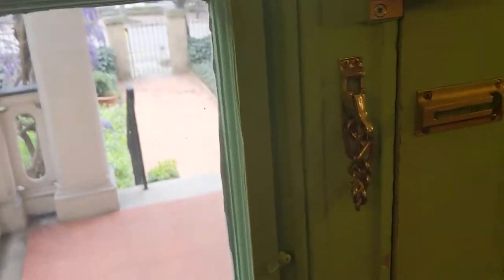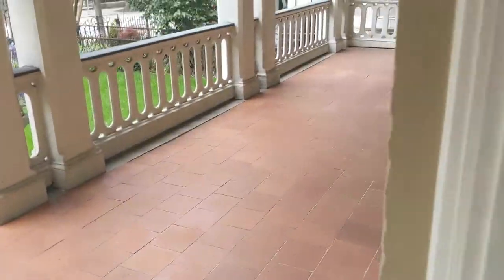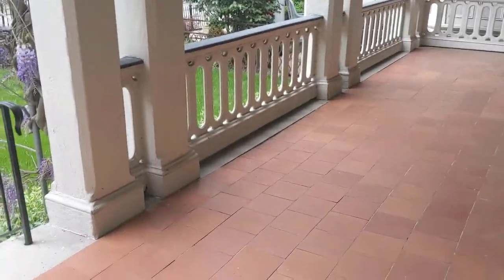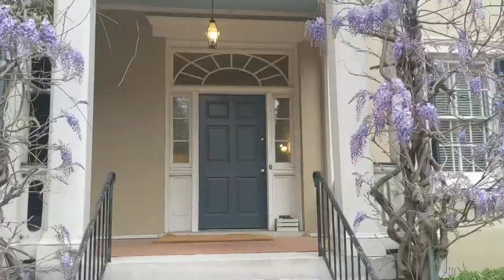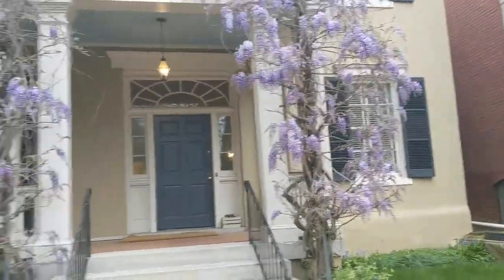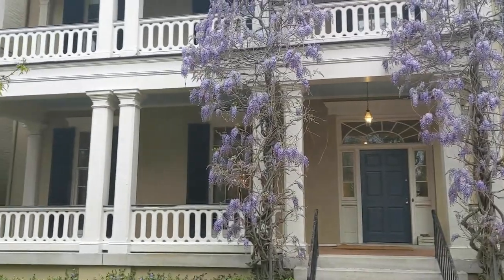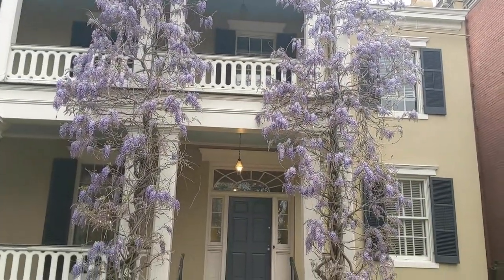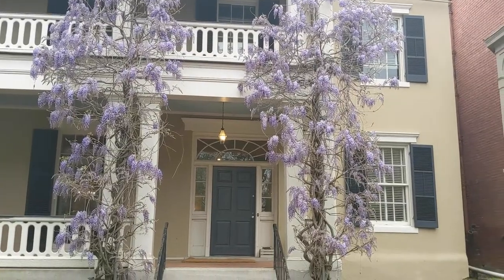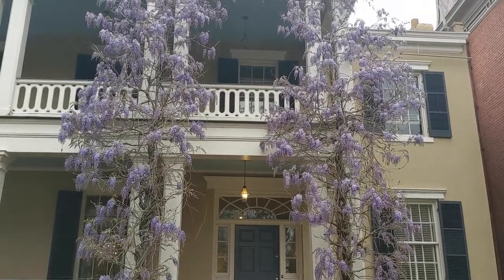I'm going to take you outside for a moment to talk about a couple of the architectural changes that have happened over time to this house. One of those things that this house is known for is this beautiful veranda right here. And just this time of year, of course, the wisteria is blooming — it smells marvelous and it looks gorgeous.